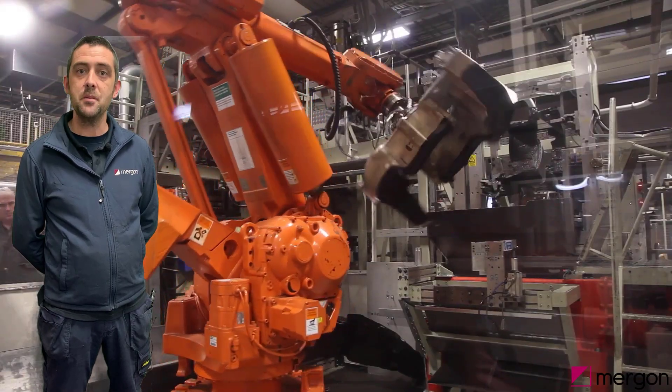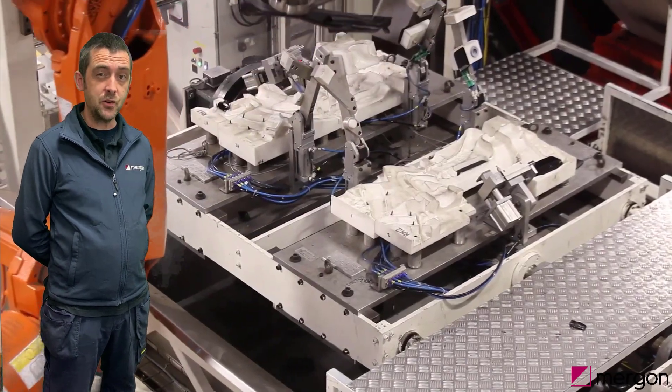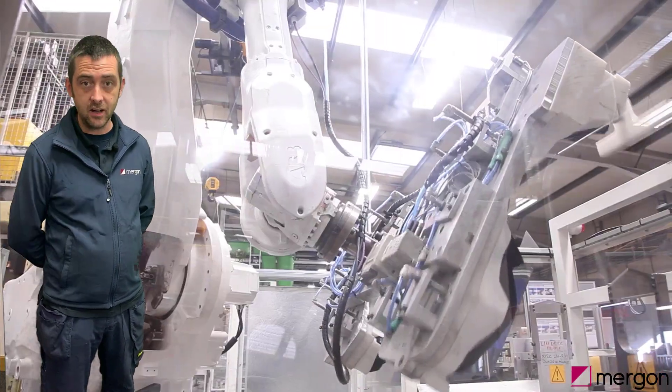Hi, I'm Alan and I'm a robotic engineer. These robots behind me check thousands of parts each day to make sure they're perfect, then pack them into boxes and onto customers.